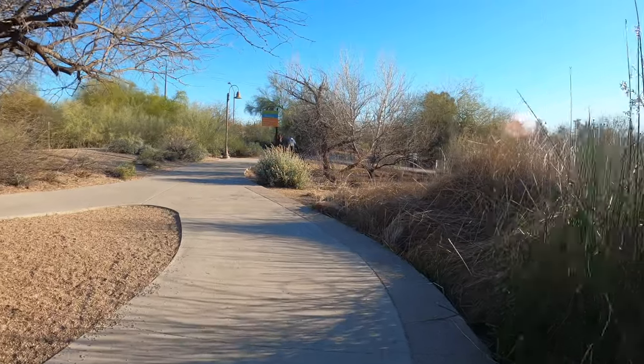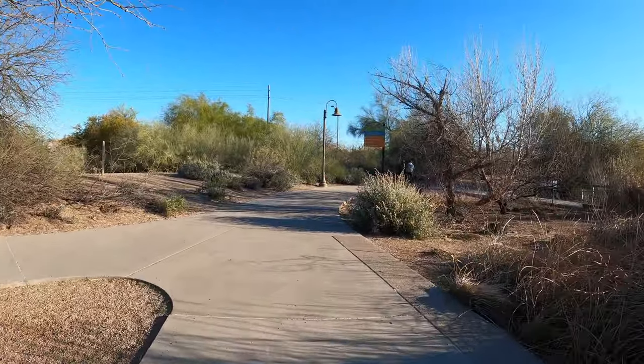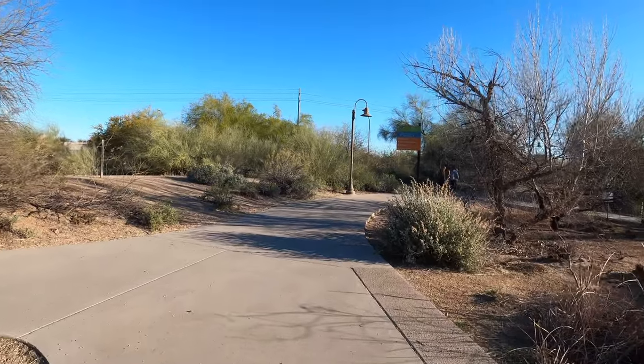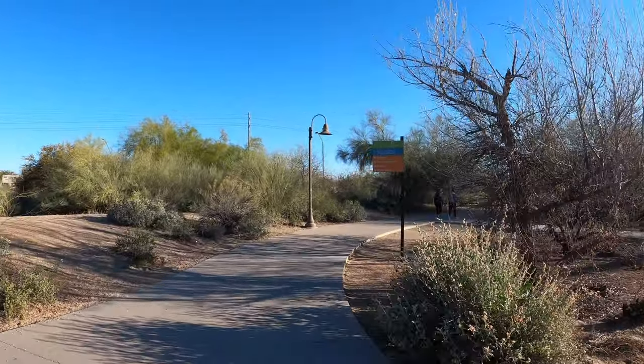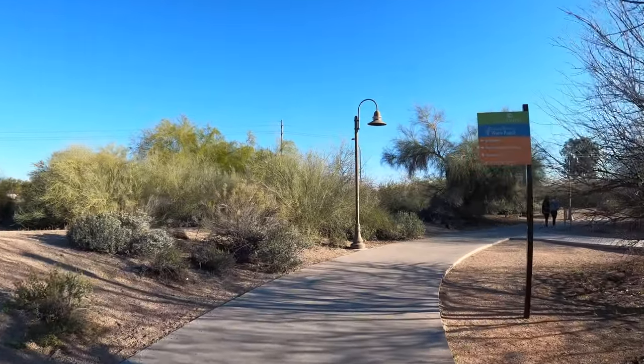The trails themselves don't have a lot of hills and they're not hard, but they actually have 4.5 miles that you could get done in here. Some switchbacks, some rural trails that are gravel, and some of these beautiful concrete trails you see here.